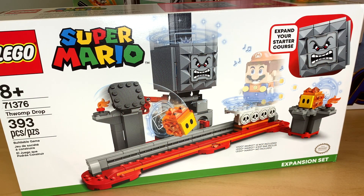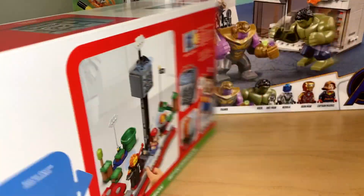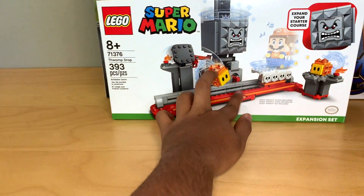I got this Thwomp Drop Super Mario set because this is one of my favorite expansion sets just based on looks alone. It's usually $40, but it was $30 again on Amazon.